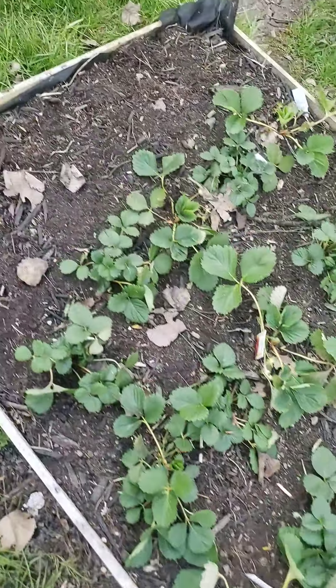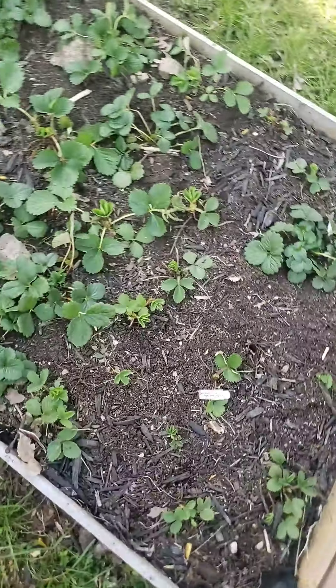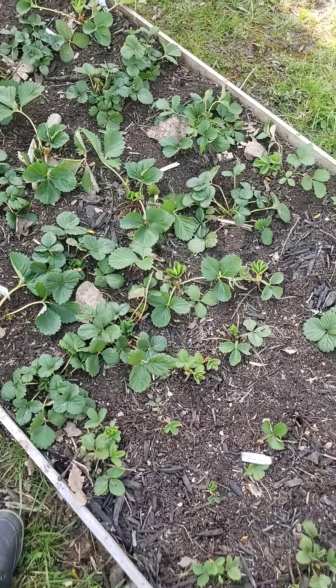Life is like a garden. Look at this growth. This is my strawberry bed — I did transplant about 20 plants in here.